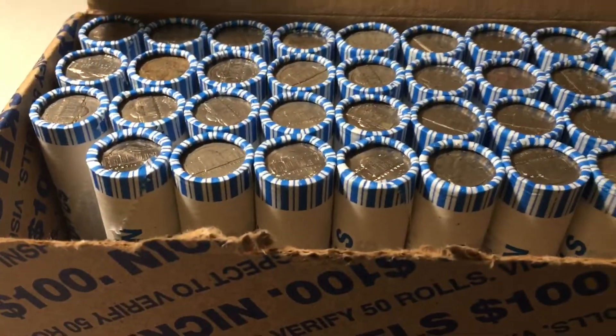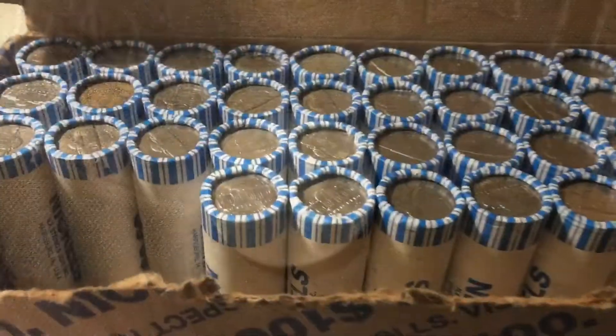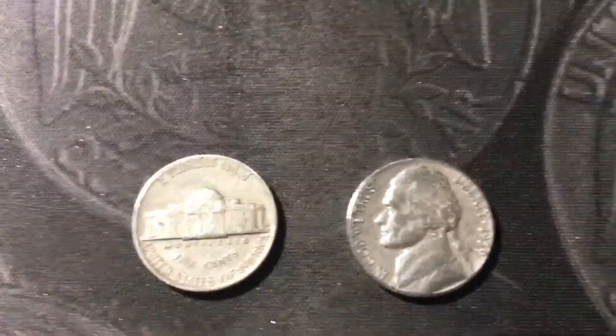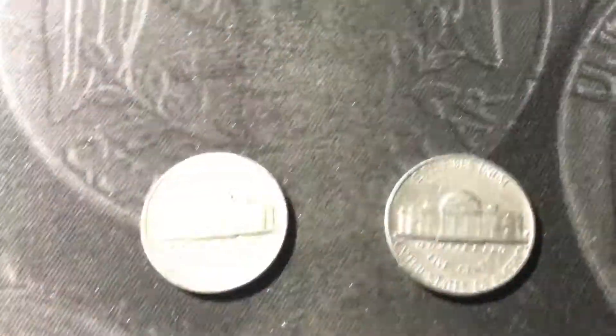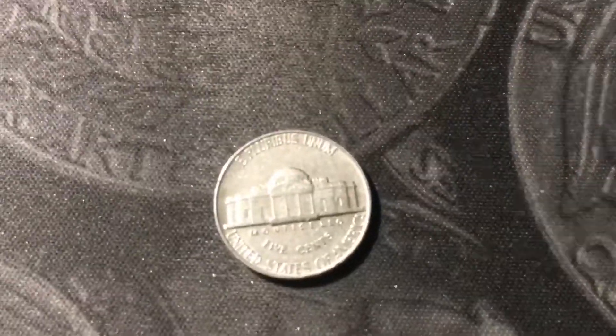Roll number 11 had another Canadian nickel, this one from 1999. Roll number 13 had a couple of 50s nickels: a 1954 out of Denver and a 1959 out of Denver as well. Roll 14 had another 50s nickel — a 1959 out of Philly this time, which is a date I don't see too often.